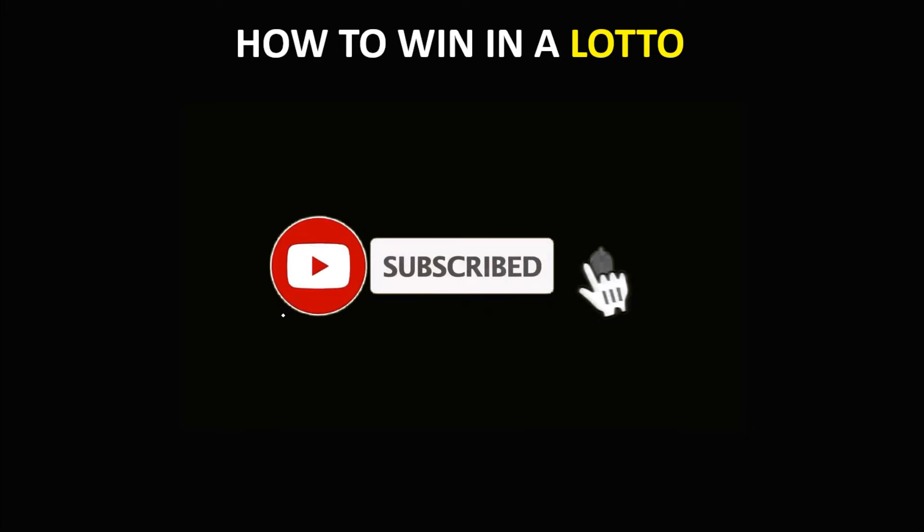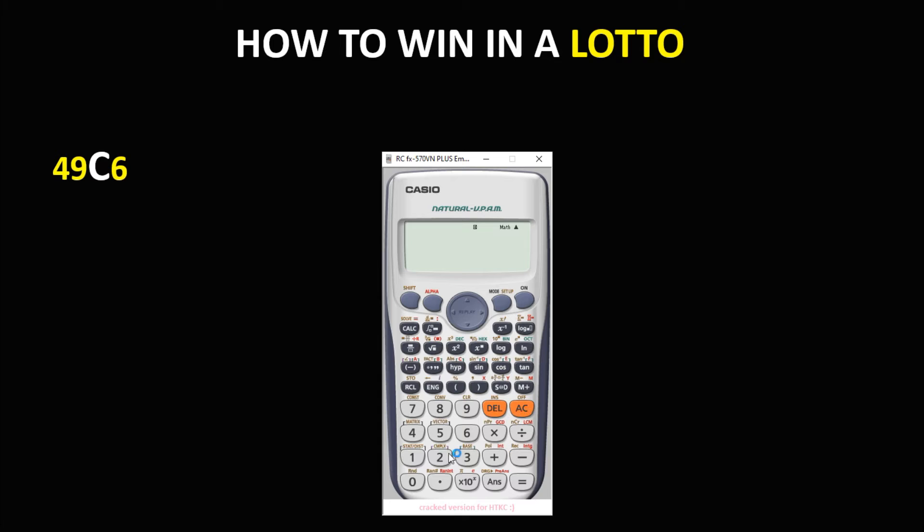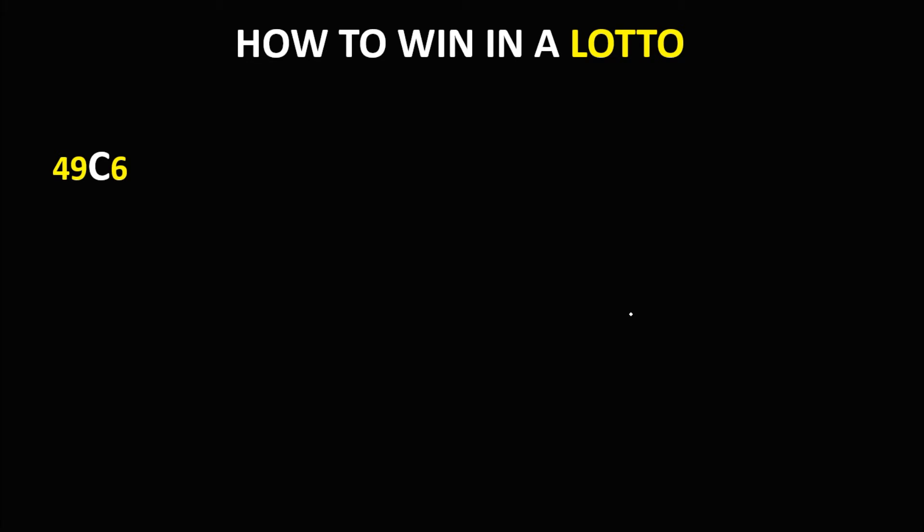Okay, so let's have this problem. How to win in a Lotto? For 6/49 Lotto, first we need to find the total combinations. So we have 49 choose 6, because we only need 6 numbers out of 49. And to find the total combinations, so we have 49 choose 6 equals 13,983,816. So the total combinations is 13,983,816.